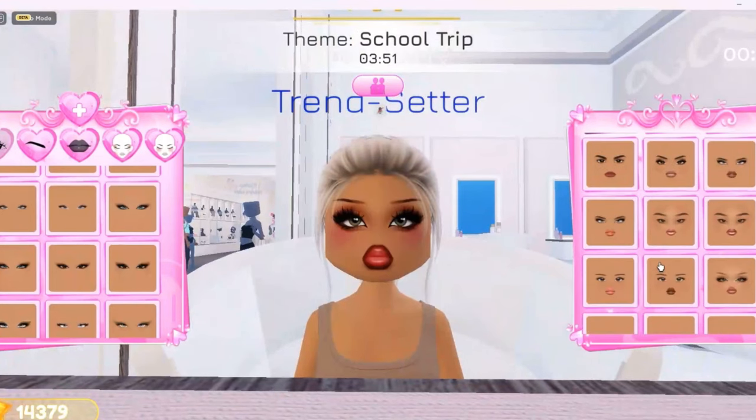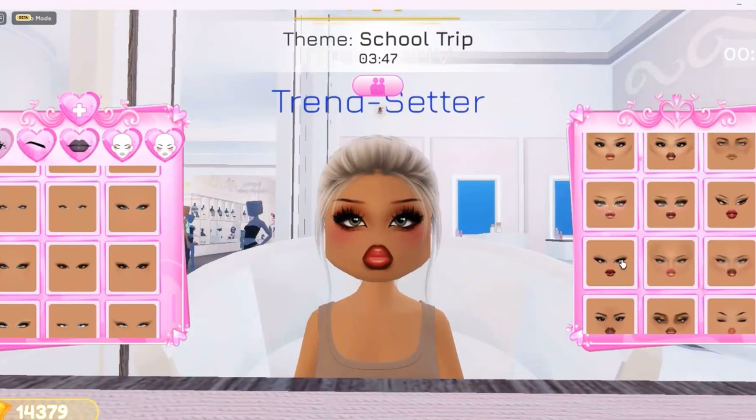This one is blue neon. This one is a pastel. This looks like a blonde colour.